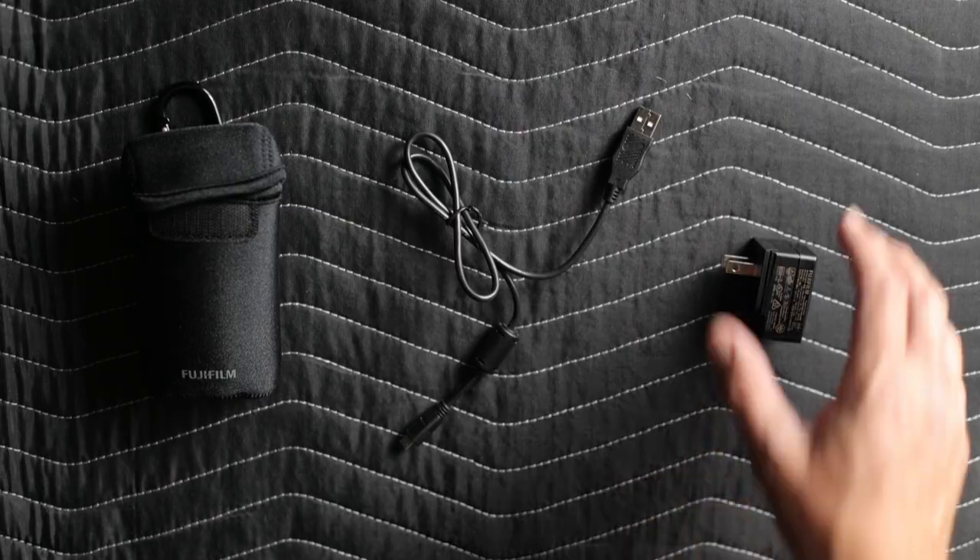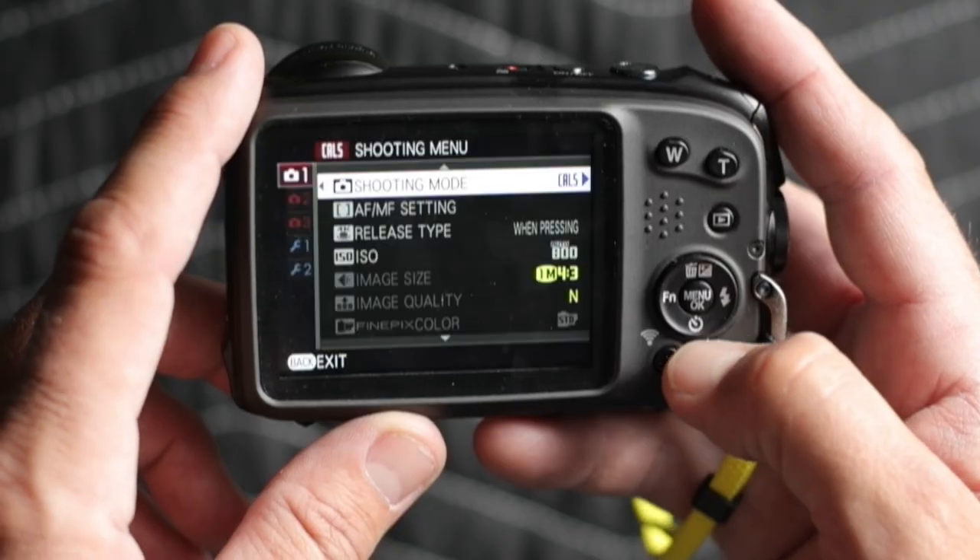I just bought a new camera for adjusting claims. Learn the features that will help you in the field as an adjuster and the best settings for claims for this camera. Starting now.